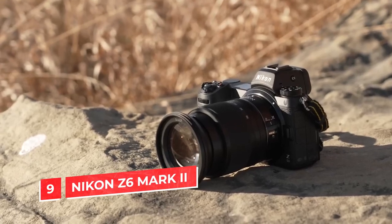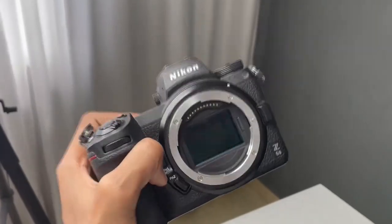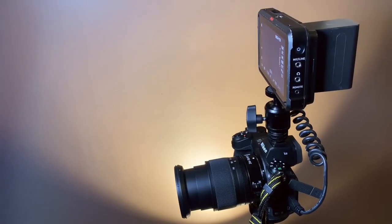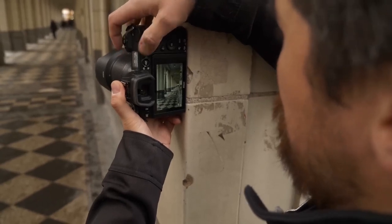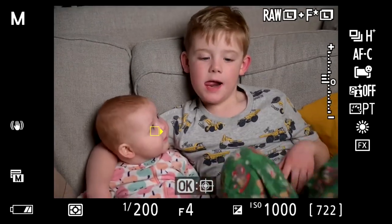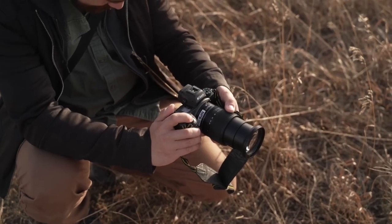Number 9: Nikon Z6 Mark II. The Nikon Z6 Mark II is a great camera for those looking to get into videography, as it's one of the best mirrorless cameras on the market. Mirrorless cameras are smaller and more compact than DSLRs due to their lack of mirrors and optical viewfinders, so you can carry this camera anywhere without worrying about its size or weight. The autofocus system uses information from an array of points across the sensor to calculate focus speed, accuracy, smoothness, and tracking simultaneously, without needing manual adjustments.